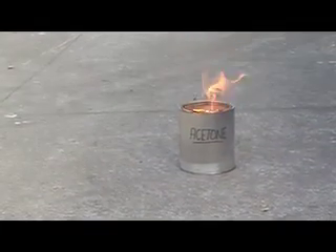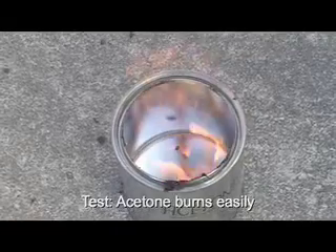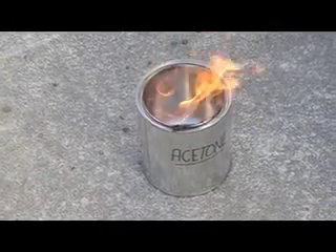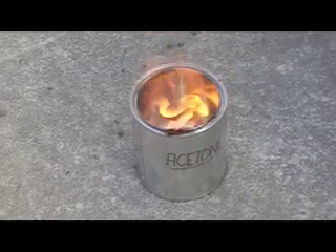On the other hand, acetone's flash point is minus 17 degrees centigrade, well below ambient temperature. Acetone easily catches fire and burns strongly. Now it's got a bit of heat in it, eh?